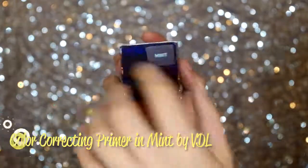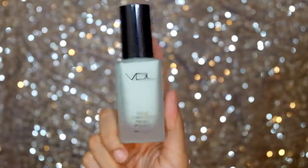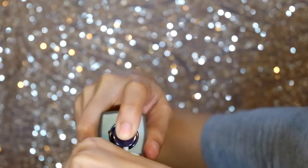Next is a color correcting primer in mint by VDL, and it has SPF 32. It's a green color correcting product to correct redness — if you have redness or a red nose area, you can use this on those areas so your base looks better. Aside from correcting redness, it also gives the skin a sheer glow.